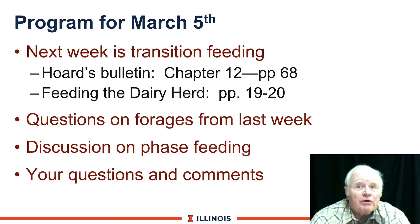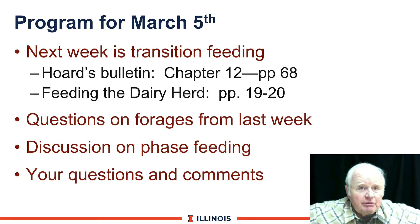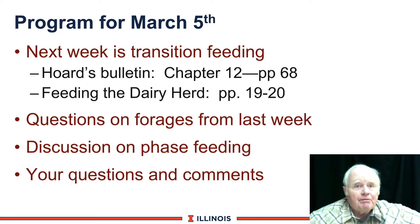We'll answer questions on forages that came in this week and have discussion on phase feeding. As always, we welcome your questions and comments, but you'll have to send them to me by email because this is a prerecorded program and I am on my way to Hungary right now. Send those questions and comments by electronic mail or on the Moodle.